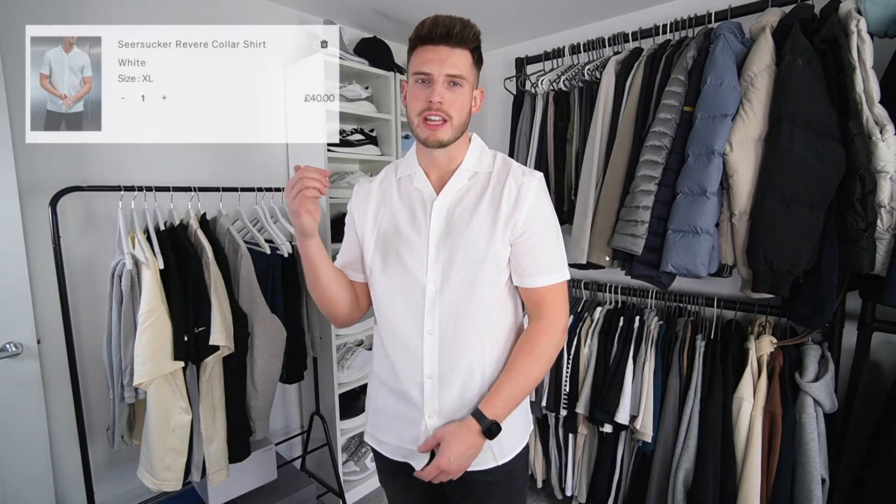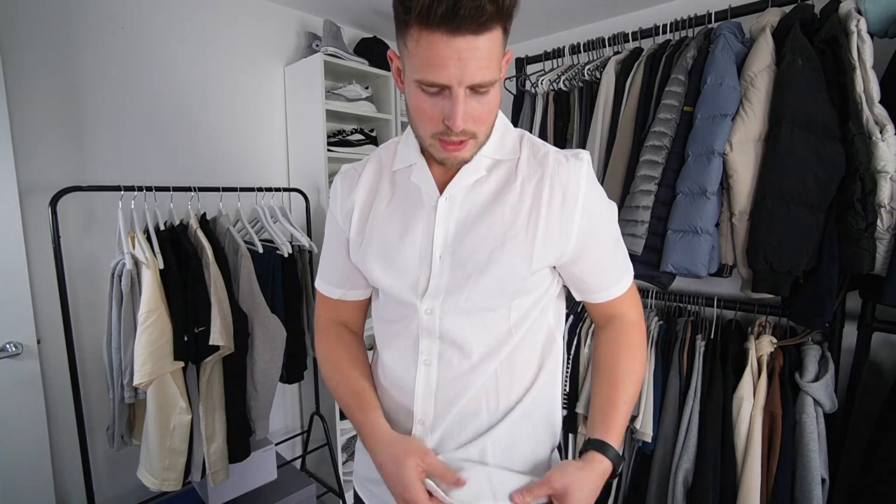Final clothing item: a revere collar seersucker shirt from Arne. I tried to get these last year but they sold out fast. Really nice for holiday — I love seersucker, the fabric has that nice little texture to it. Tried the light blue one but it sold out in extra large, so I got XXL which was way too big. Extra large is the right fit for me, though it is a little tight under the arms. Arne's fit has changed a lot — it's become much more slim-fitting compared to a couple of years ago, which is a bit annoying.